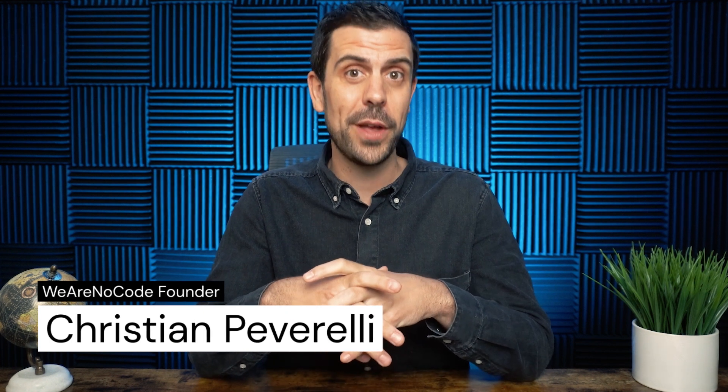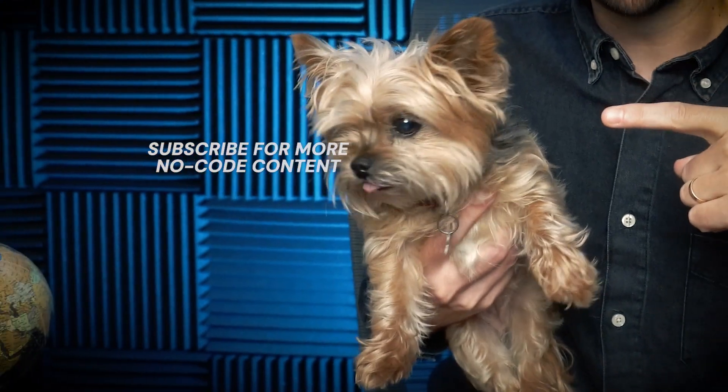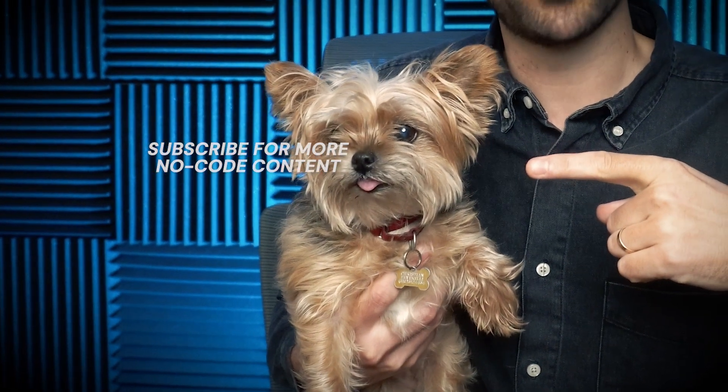Welcome back to the startup studio, everyone. Christian Pavarelli here, co-founder at We Are No Code. And if you haven't already, smash that subscribe button — but don't do it for me, do it for my dog Molly over here, who gets very disappointed when you don't subscribe to the channel.